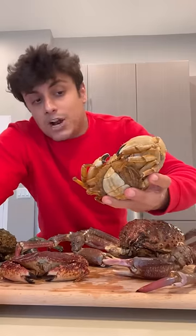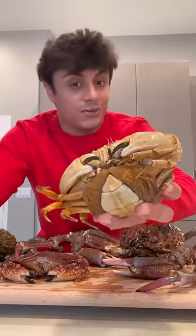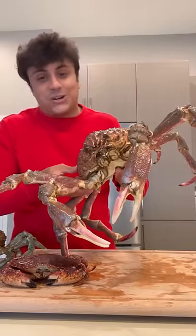This is a Santa Barbara crab, and the reason I got it is because it's pregnant. Most crab species are protected when they're pregnant — you can't take them — but this one isn't. I've never tried crab roe, so I'm really excited.